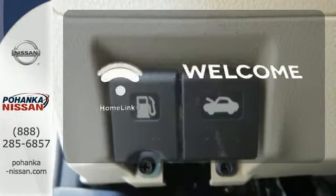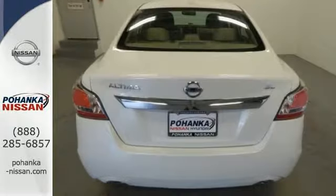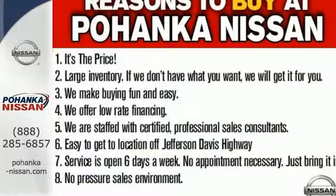Program garage door openers, gates, and lighting systems with HomeLink. This Altima has it all. Stop in and check it out before it's gone.